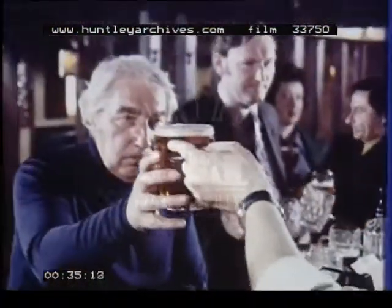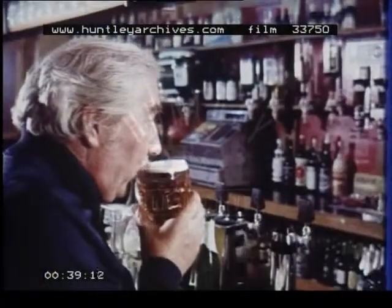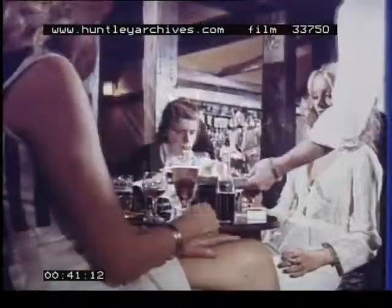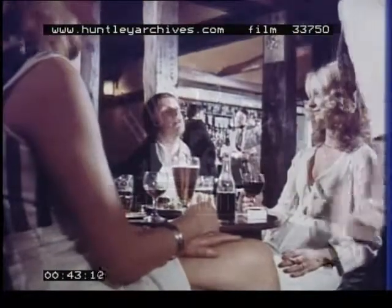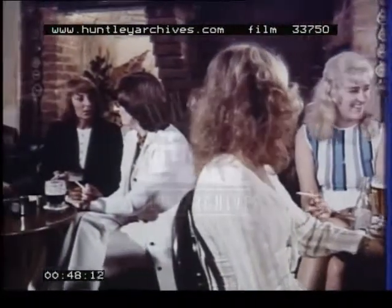If you drink beer, and you probably do, because statistics tell us that more people are drinking beer today than ever before, you probably do your drinking in surroundings something like this — pleasant, friendly, and relaxed.